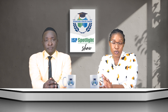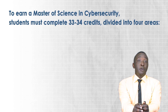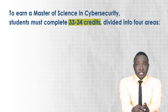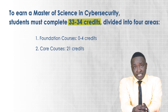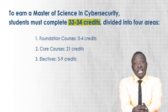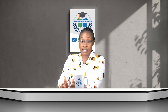If you're ready to take your cyber security career to the next level, to earn your Master of Science in Cyber Security at Grand Valley State University you will need to complete a total of 33 to 34 credits. This coursework is split into four areas: foundation courses covering zero to four credits, core courses with 21 credits, electives taking three to nine credits, and a capstone project accounting for three to six credits.